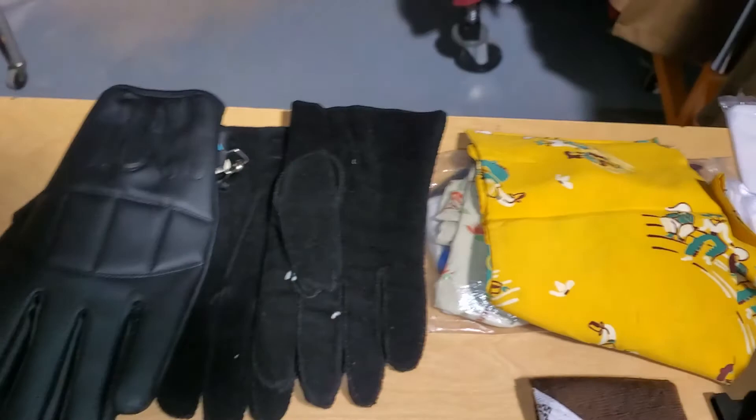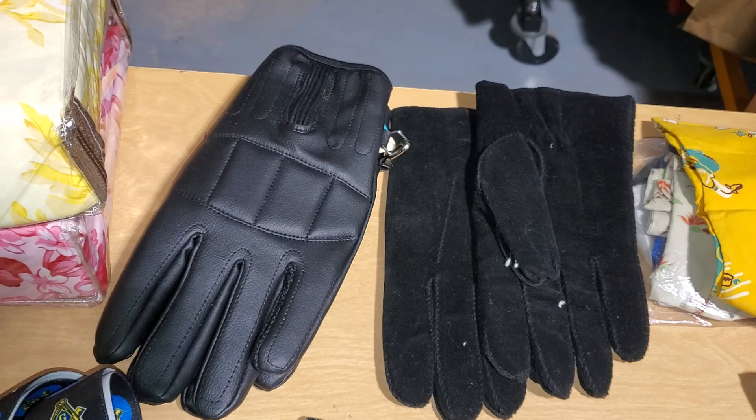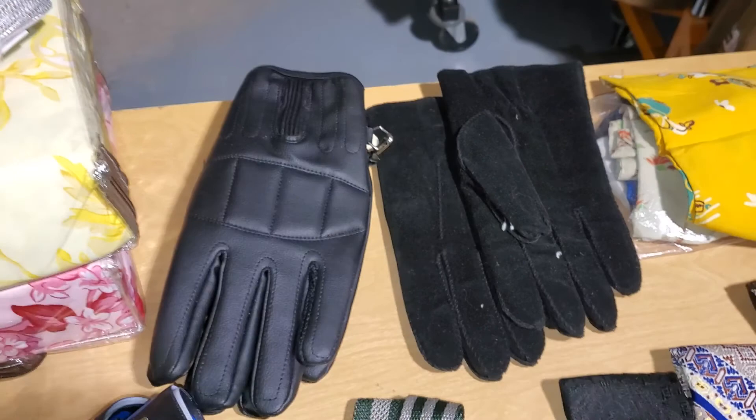Got some gloves. This pair is new. Just kind of classic things you need, I guess. I'm gonna throw those up on eBay.